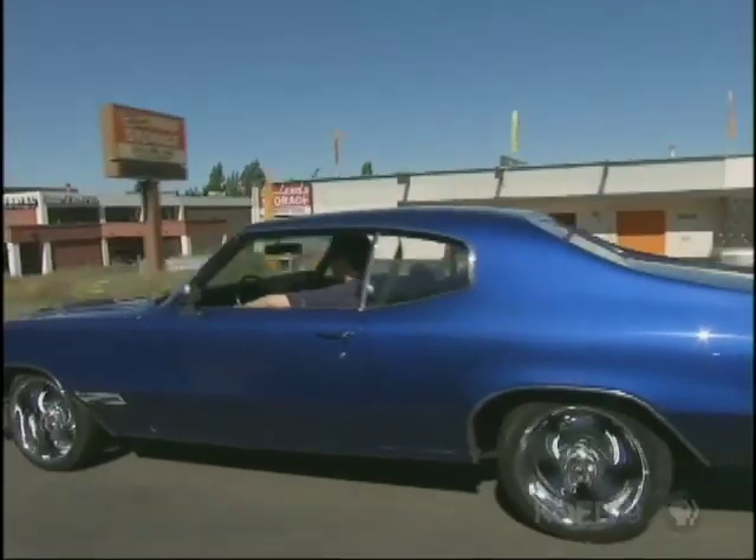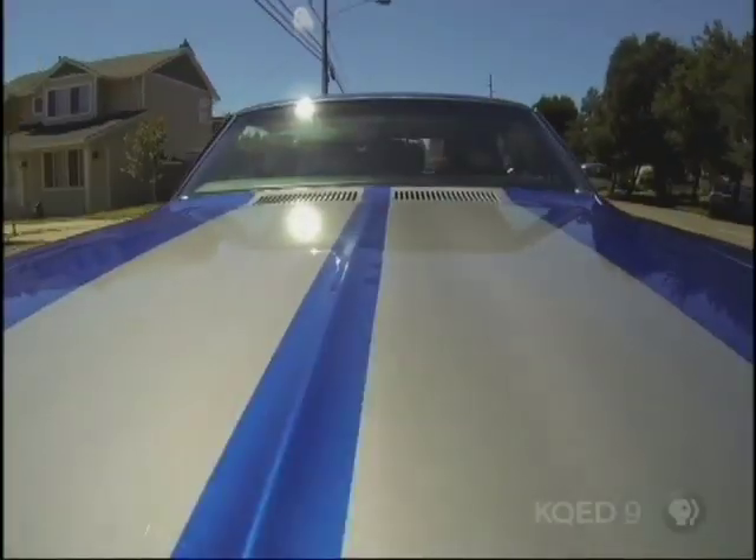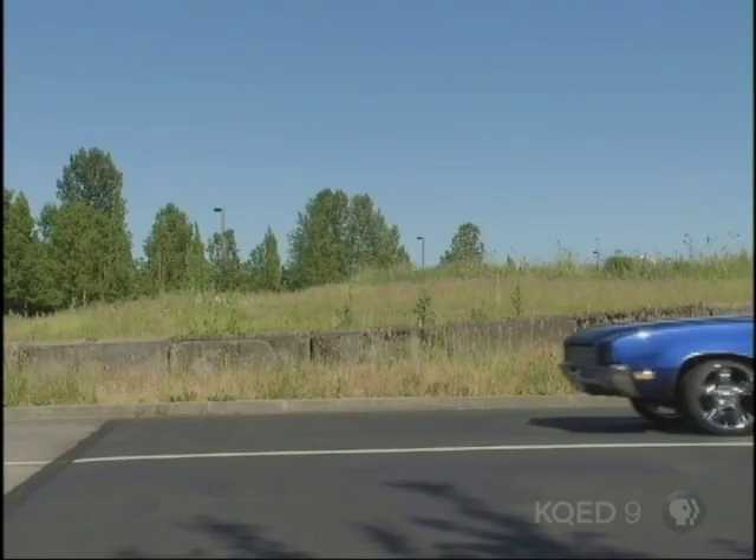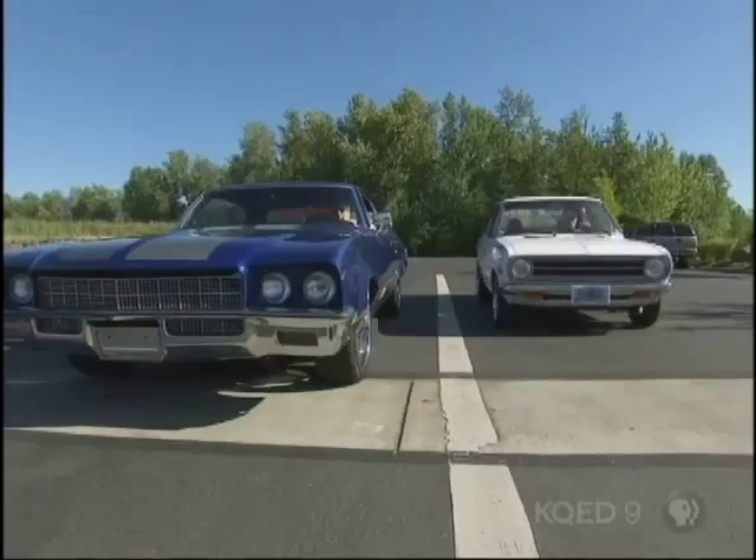Of course, if you want speed, who needs a bike? Try a '72 Buick Skylark 350 small block and get some serious internal combustion muscle. For all its failings, gasoline power is a cheap, efficient means of transportation.